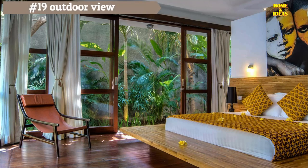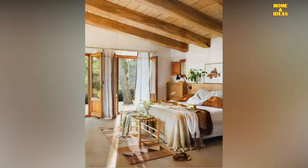The primary feature of this bedroom is its seamless integration with the outdoors. It offers direct entry to the garden and boasts spacious doors that flood the room with natural light, effectively incorporating the panoramic views into the overall decor. The gentle breeze and soothing ambient sounds further enhance the room's atmosphere, contributing to a rejuvenating and tranquil experience.